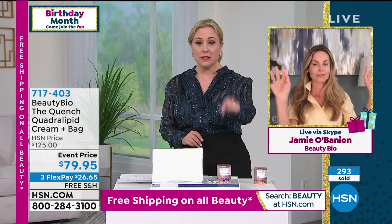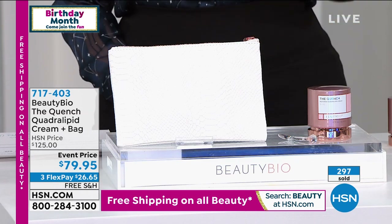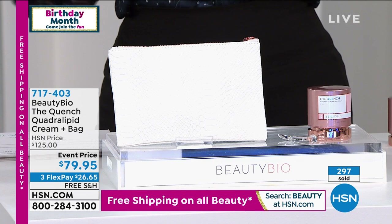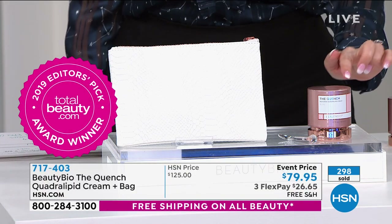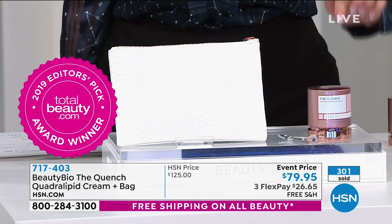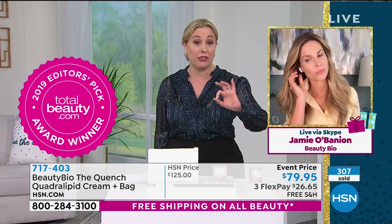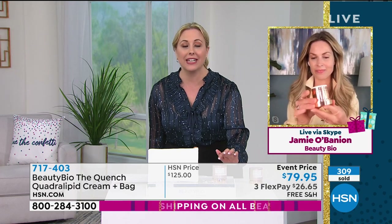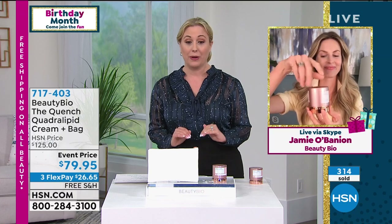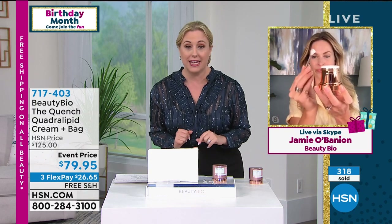And I like that you pointed out that this wasn't compared to like two other creams — this was compared to everything that the editors had ever tried. And if you've ever walked in... I went in once and got a sample of that cream of the sea because I thought, what can you possibly do for $300 for a tiny amount? And the editor said this is better. It's $125 usually — a third of the price of that other cream. However, $79.95 today. It is flying out the door. We just sold 300. Order right now. You still have 30 days — see if you like it. If you don't like it, we'll happily take it back.